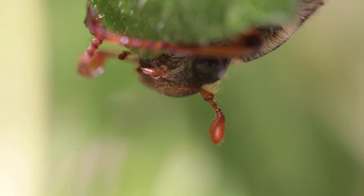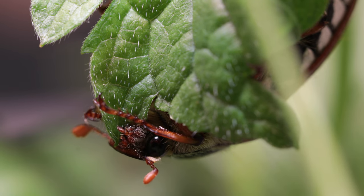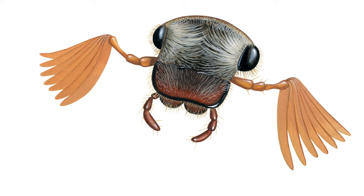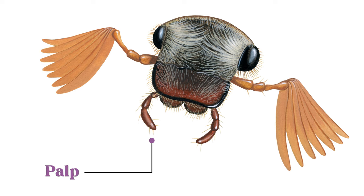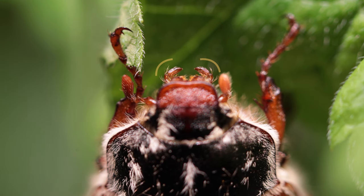Beetles have biting mouthparts known as mandibles, which are used to break down food through grinding and slicing. They usually have two pairs of segmented palps, which are used for tasting and manipulating food. They contain a high number of chemical receptors to do this.